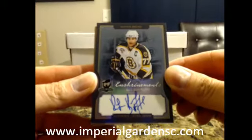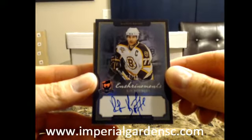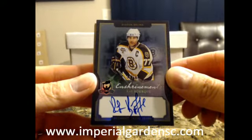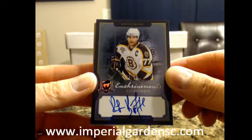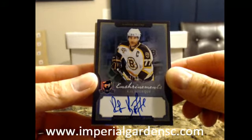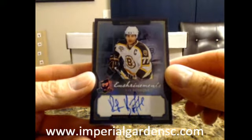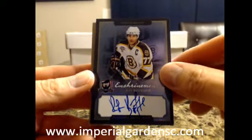We have an Ensignments Autograph for the Boston Bruins of Ray Bourque, number 9 of 60. And that is a rookie year booklet too. I do believe that card was considered a case hit in the six-boxers — could be wrong, but I'm pretty sure. We got the Ensignments Auto of Ray Bourque.